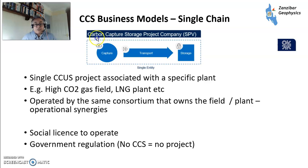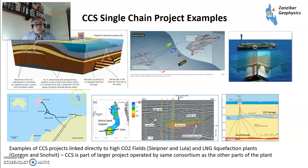The first model is a single chain: effectively a single entity, single point source — for example a high CO2 gas field or LNG plant — transported and stored locally, typically operated by the same consortium that controls the field. Examples include the Gorgon project in Australia operated by Chevron, the Snøhvit project operated by Equinor, the Sleipner field operated by Equinor, and the Lula field in Brazil operated by Petrobras. These fields have very high CO2 gas which needs to be stored, and they're high point emitters in countries concerned about CO2 emissions. The key point here is it's licensed to operate — if you don't do CCS, you may not be allowed to do your project.